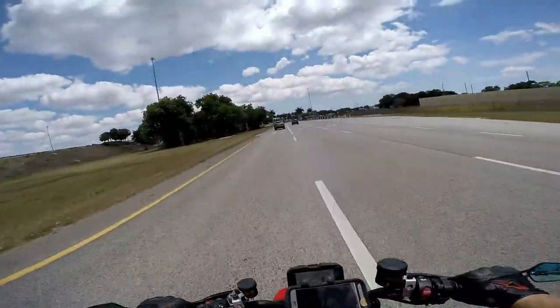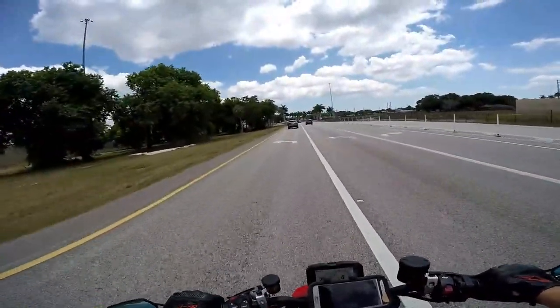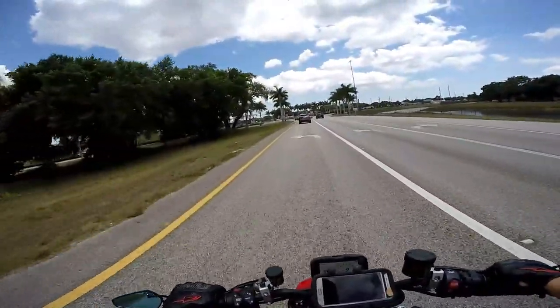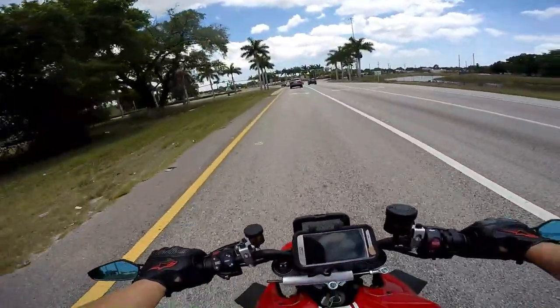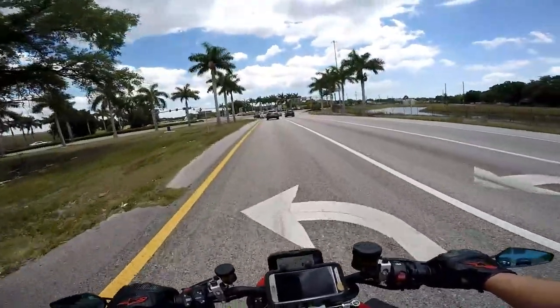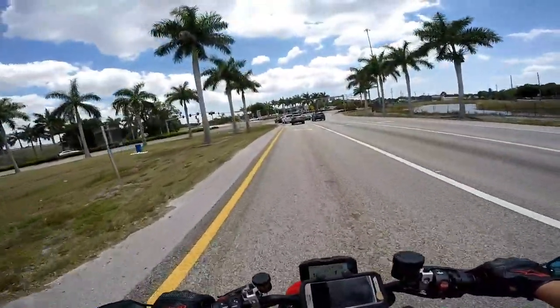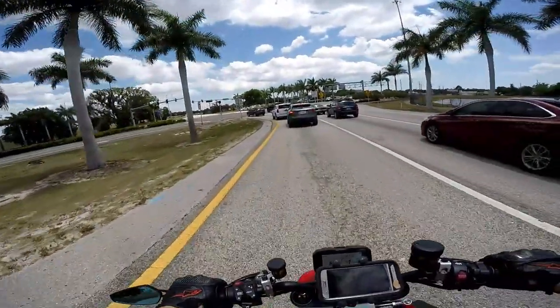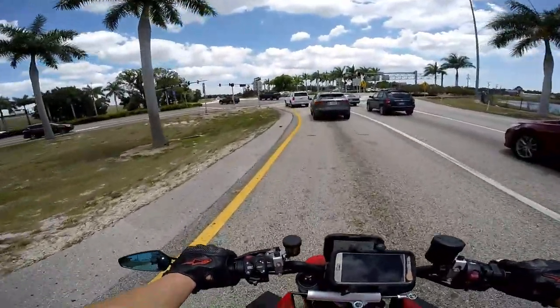I guess the big thing is, is it worth all the extra money? The MT-10 is like 13 grand MSRP, this is 20 grand MSRP. Look, I'm a bike guy and this is what I spend my money on.